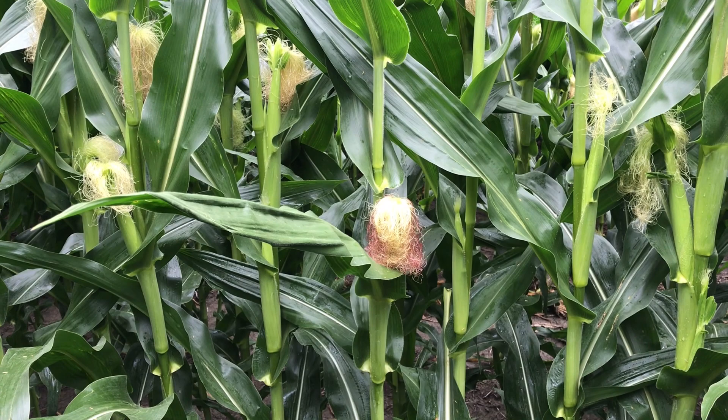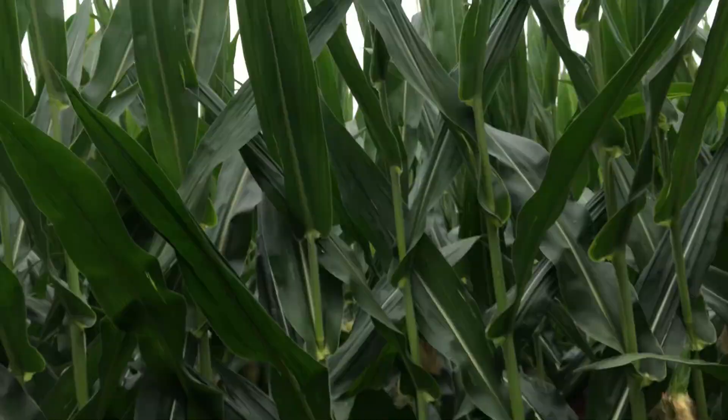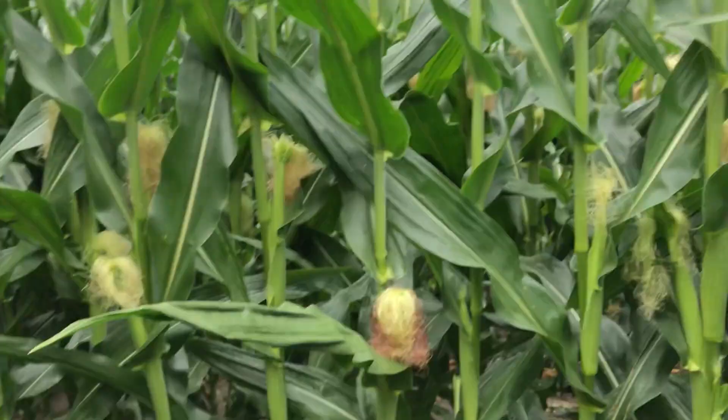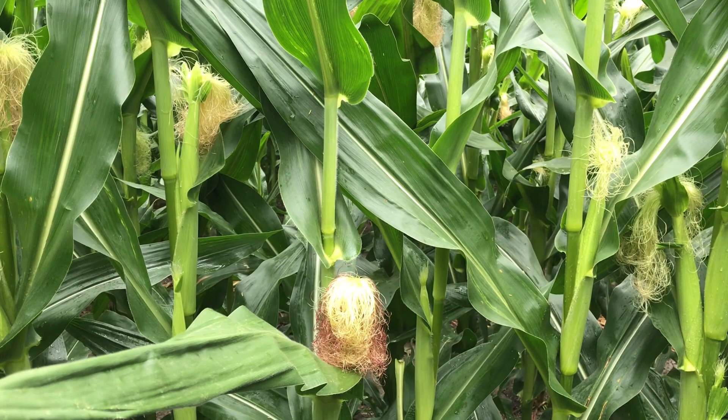This corn is, as you can see, definitely tasseled. We're silking now, and we're also shedding pollen. So we are at the R1 grow stage in this cornfield at this time — a key time in this corn plant's life cycle.